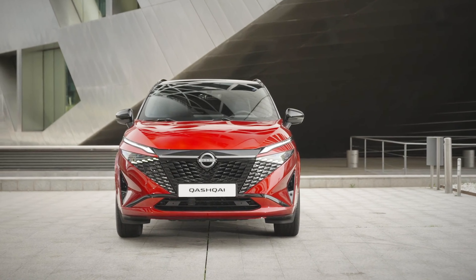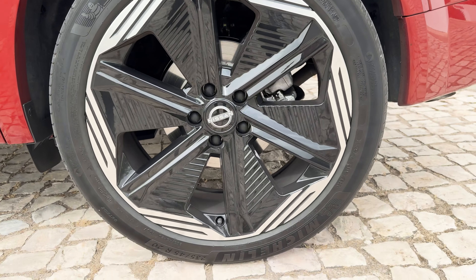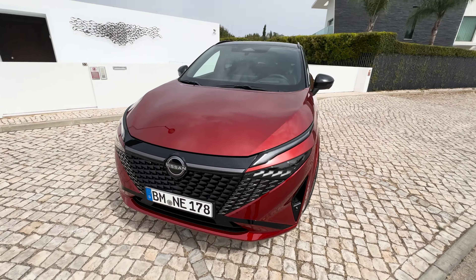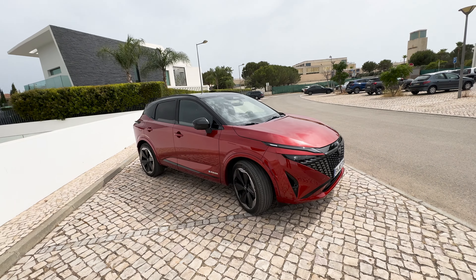You'll see the pattern continues into the intakes down here as well, and the wheels are slightly more aggressively designed too. It's a really cool looking front end — I didn't think I'd be saying that about arguably one of the most sensible cars you can buy.